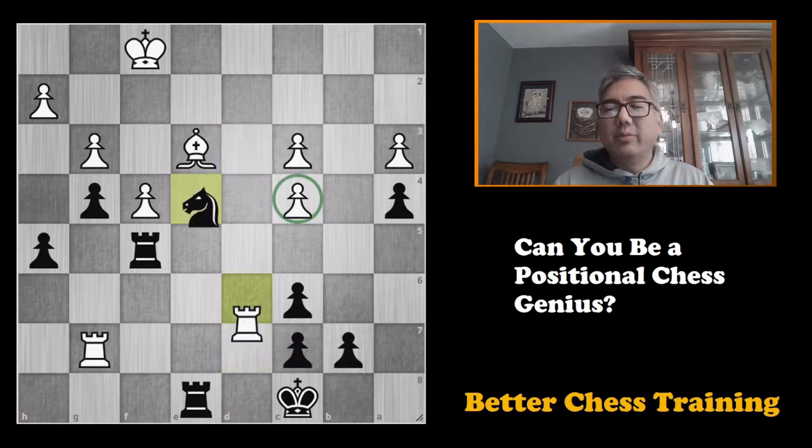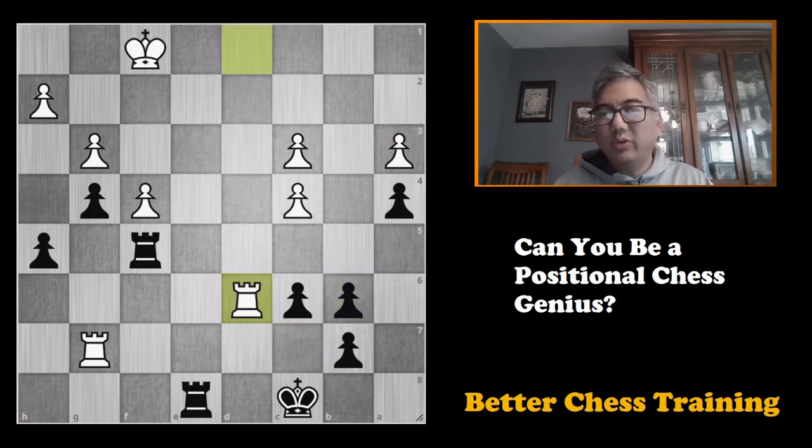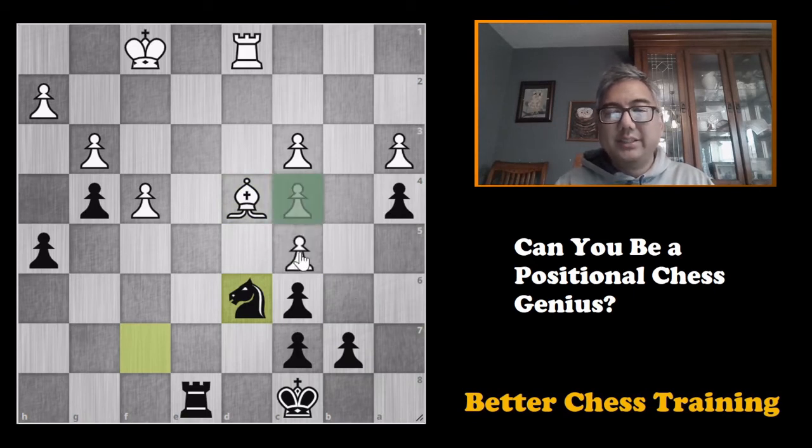Going back to the game, knight to d6. Bishop to b6 was played here, and the idea is that if we take, then the rook will take and the danger is pretty much over for white. So black played rook to f7, blocking this rook and basically solving that problem. In the game, rook takes f7, knight takes f7, bishop to d4, and now the knight calmly comes back to d6.